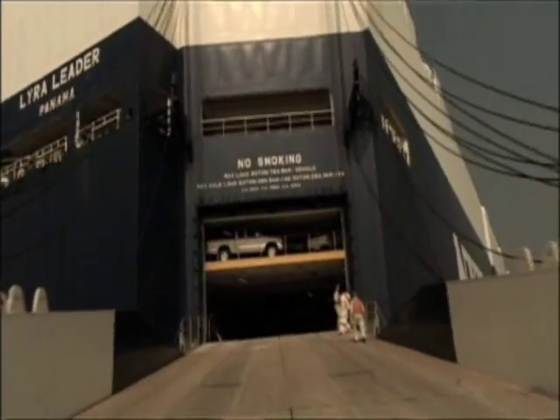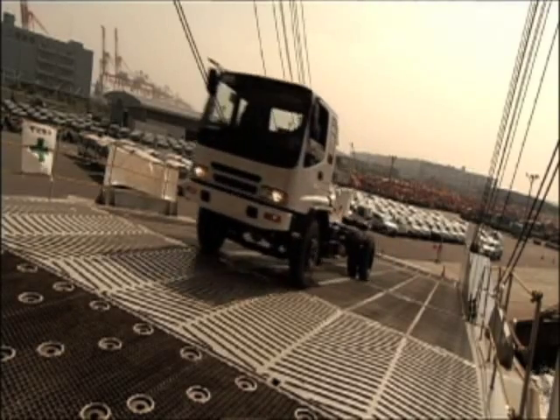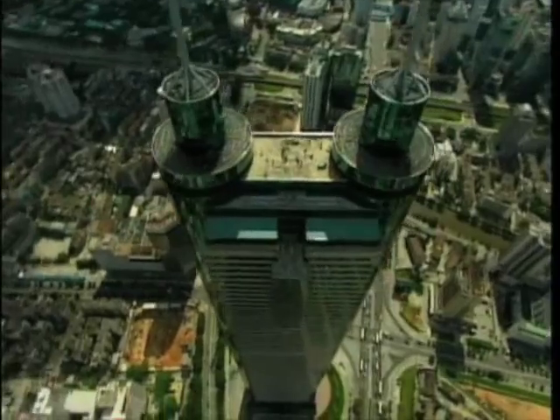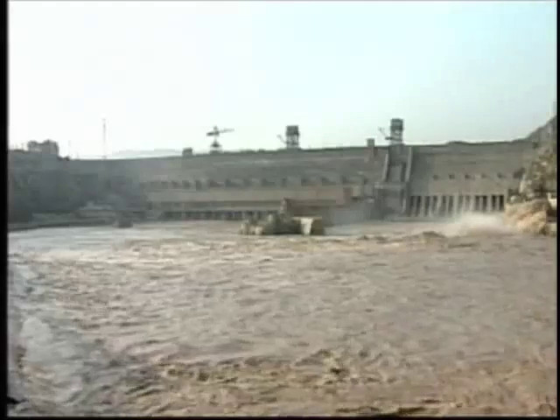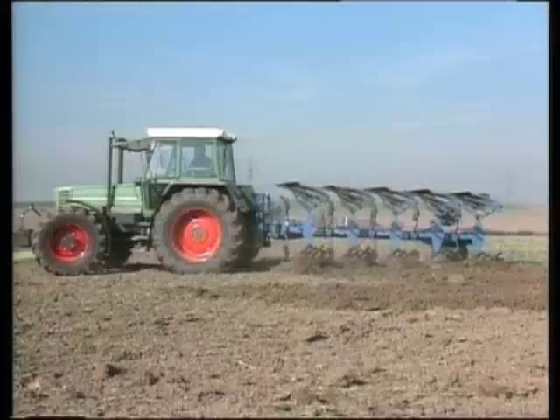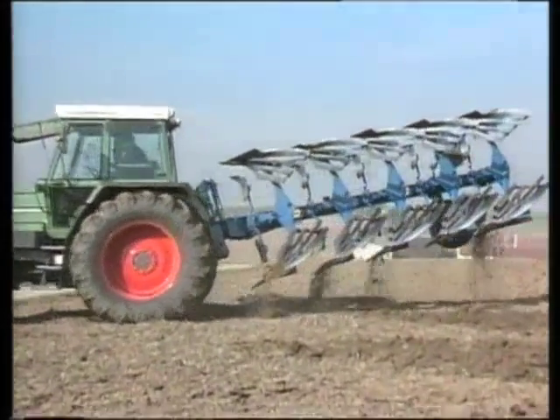Fluid power is so flexible and can be used in so many different areas, and I find that exciting. Anything from foundries, primary metals, civil engineering structures, bridges, dams, locks, cranes, port equipment, agricultural tractors and combines, harvesting equipment — the list goes on and on. This is just a testimonial of how diverse this industry is and how exciting opportunities it provides across multiple industries.